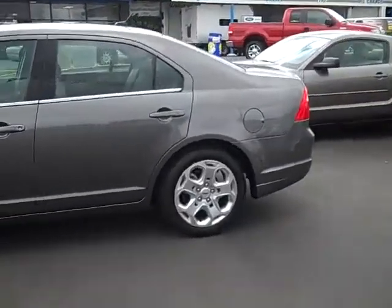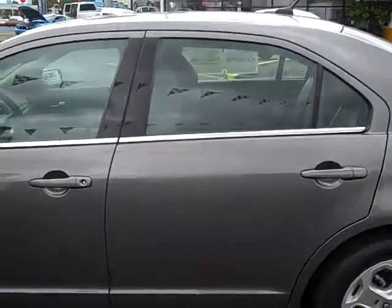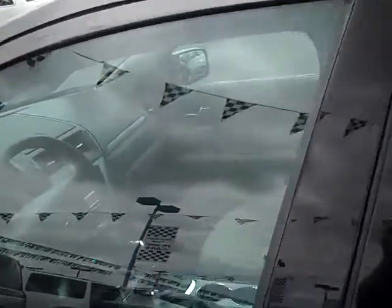Once again, Joe Roberts at Gresham Ford. If you're interested in looking at this vehicle, we're at 1940 East Fowl Boulevard, Gresham, Oregon 97080.